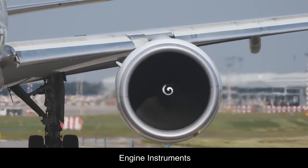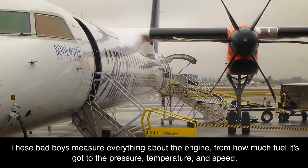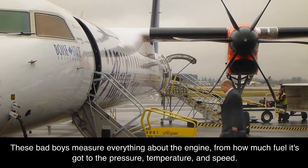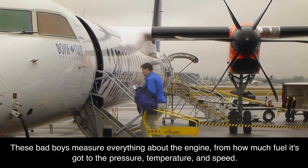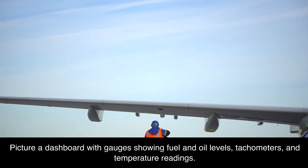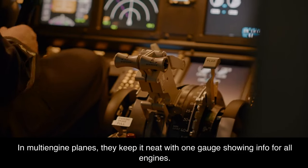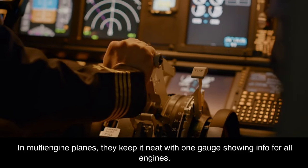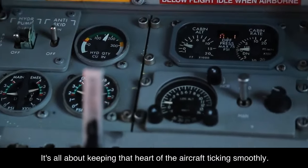Engine instruments focus on the powerhouse. These instruments measure everything about the engine — from how much fuel it has to pressure, temperature, and speed. Picture a dashboard with gauges showing fuel and oil levels, tachometers, and temperature readings. In multi-engine planes, they keep it neat with one gauge showing information for all engines. It's all about keeping the heart of the aircraft ticking smoothly.